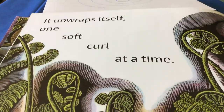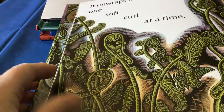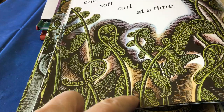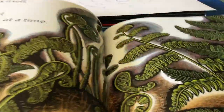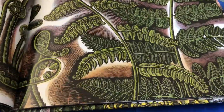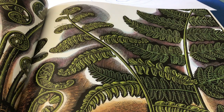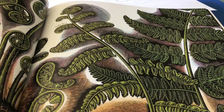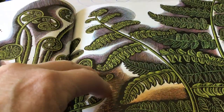It unwraps itself one soft curl at a time. Now look at these ferns — they're all curled into a spiral right now. And now look over on this page, and the ferns have opened up so that they're not curled in a spiral anymore. So spirals can uncurl themselves.